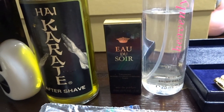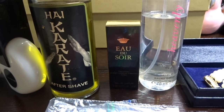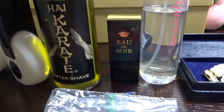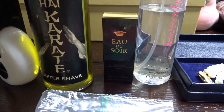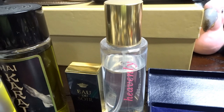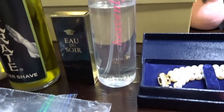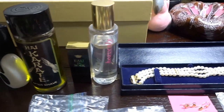Next to that is Eau de Soir by Sisley - even their miniatures are pretty pricey. I paid 25 cents for that and on eBay just this little miniature you could get like $15, which is nuts. Right next to that is Heavenly by Victoria's Secret - I paid 50 cents for that.